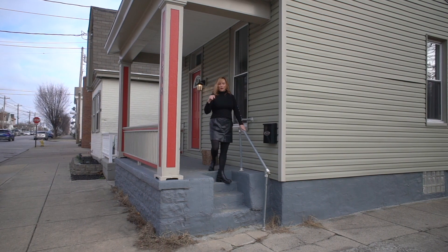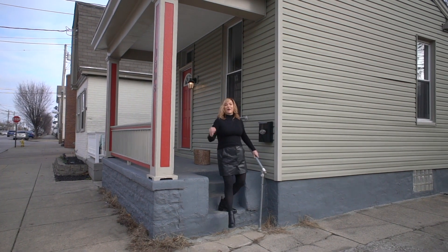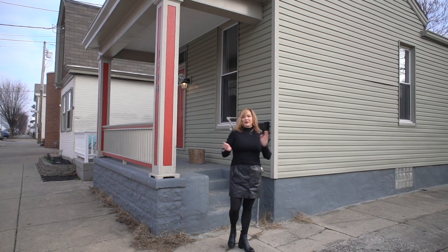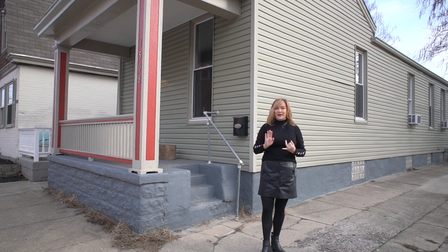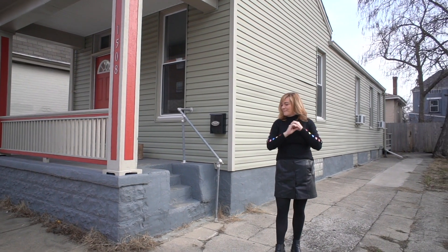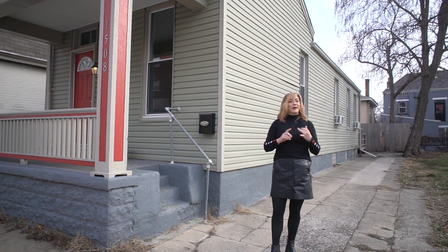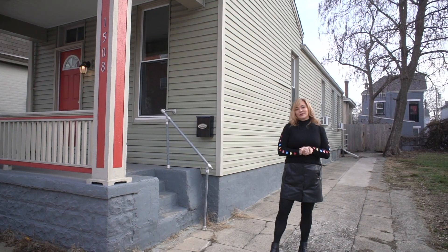There are only two words to describe this house: absolutely adorable. We are here at 1508 Holman in Covington, Kentucky. The price is amazing, the location is great, and it is immaculately maintained. It would make a great rental for someone or a great single-family home. We've got the realtor Robin inside — let's go take a look.